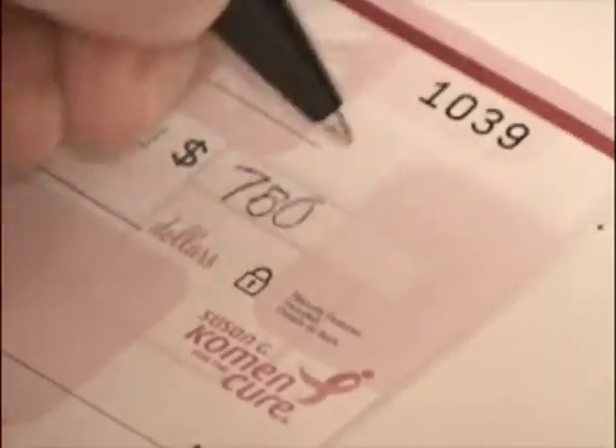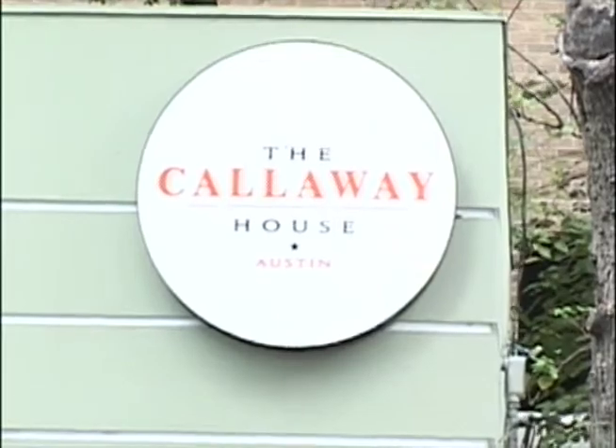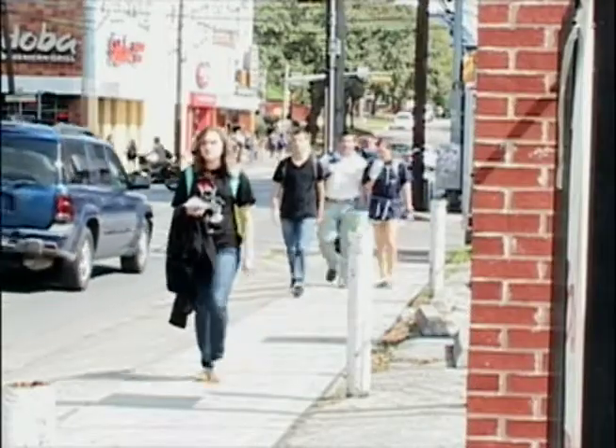Rent prices are skyrocketing. Rent that was $600 just a few years ago is now closer to $900 and even $1,000 per month. This check for $750 covers one bedroom for one month in this three-bedroom West Campus apartment. Next year, however, students could be asked to add as much as $100 on top of that.